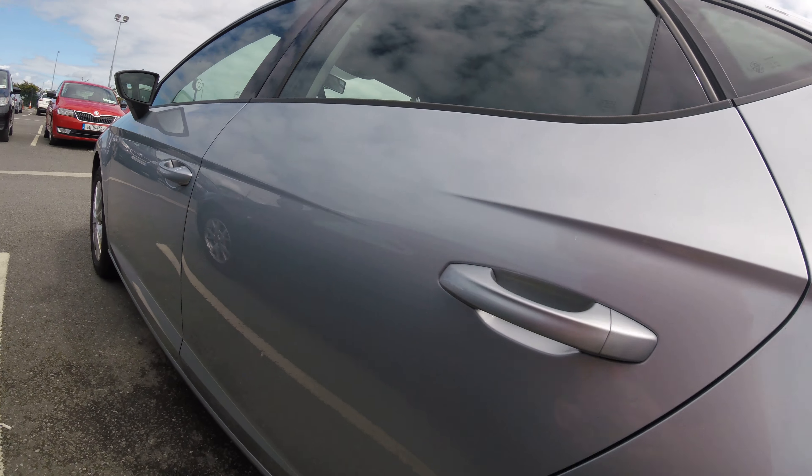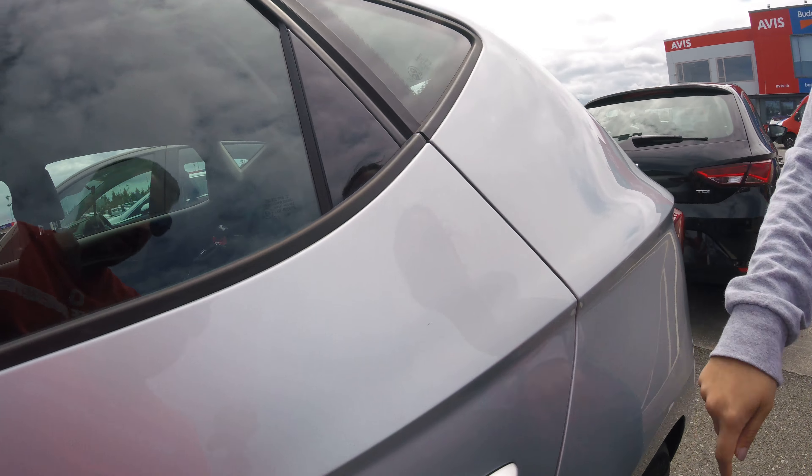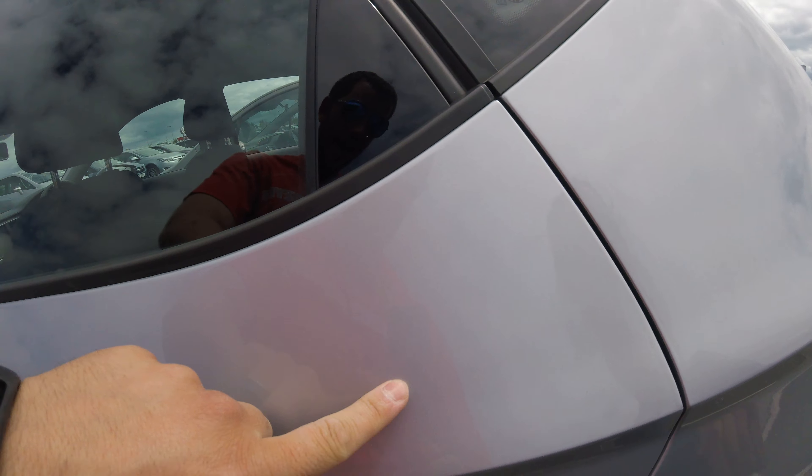We have some scratches on the fender. There's a thing in the door — a little one. This is painted, I guess. There are some things, some dents.